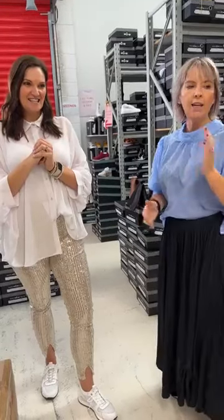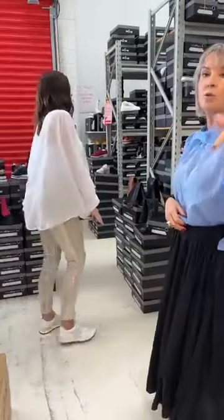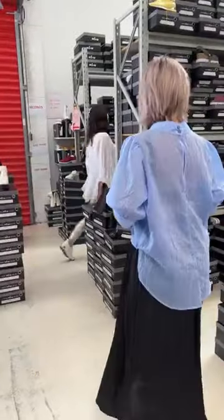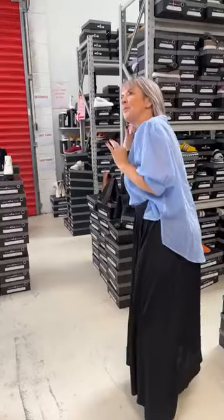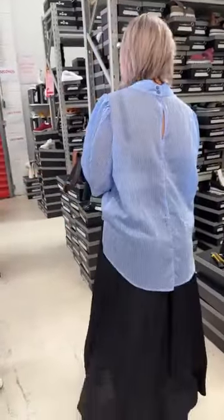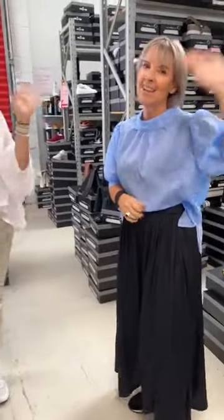Any final questions on trainers or anything we haven't covered? And the big question - what did Mel choose? After some hesitation, Mel announces: the Lee boot! The Lee boot was the shorter one with the little buckle strap in black. Thanks Mel, and thank you all for tuning in - have a great day!